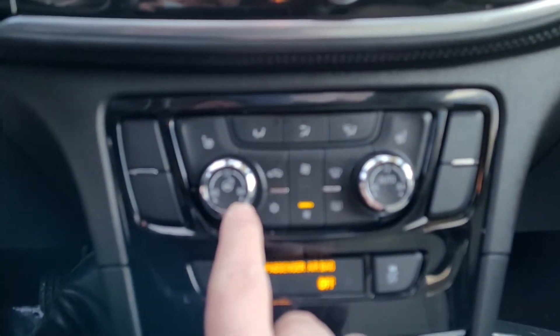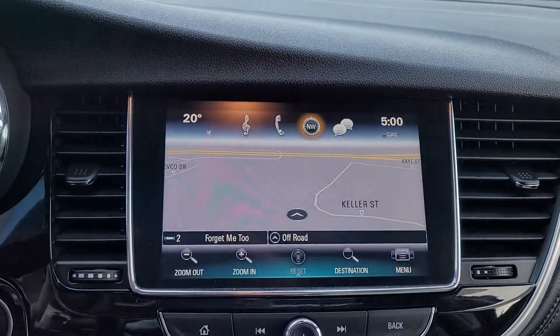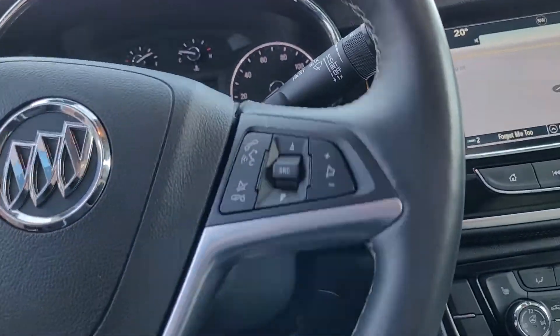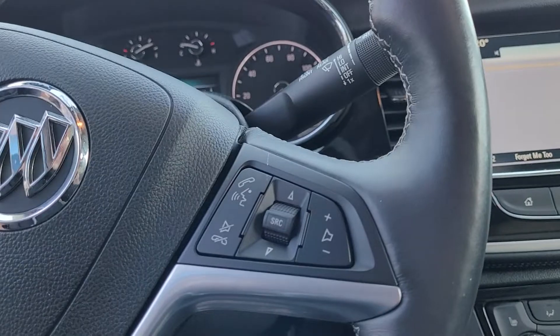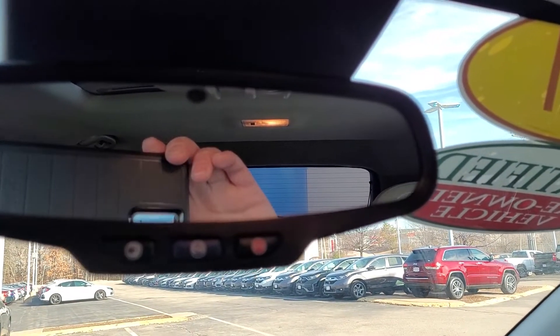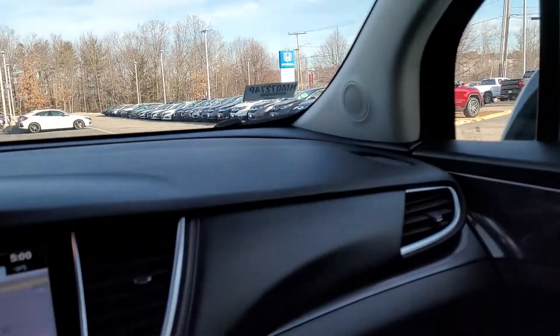Looks like we have a heated steering wheel, dual zone climate control, heated seats, built-in navigation, and Bluetooth compatibility. As for Apple CarPlay, I'm not entirely sure. We do have an auto dimming rearview mirror and a one-touch sunroof.